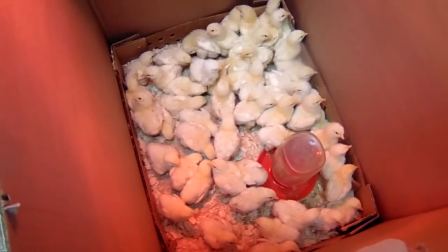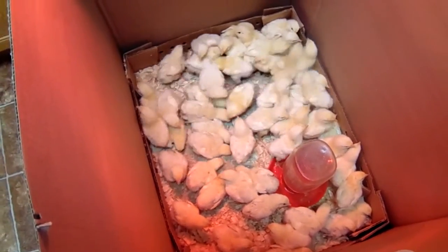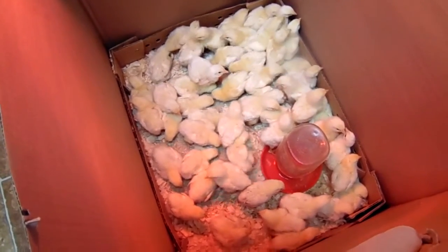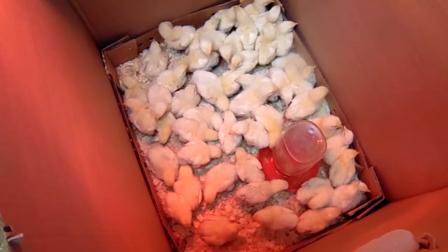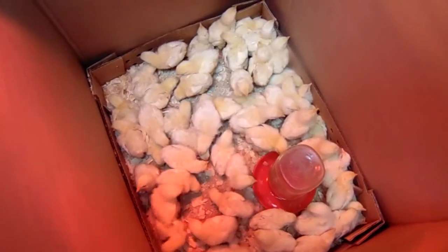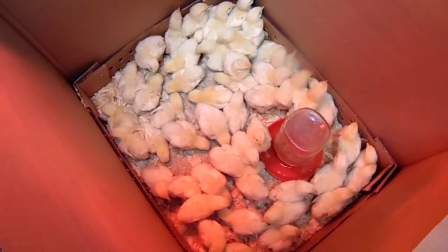I thought I would take you guys through the process of raising a batch of broilers and let you know what the final cost is on that. I'll see you later — I'll be back in about a week when these guys are another week old. Bye guys!